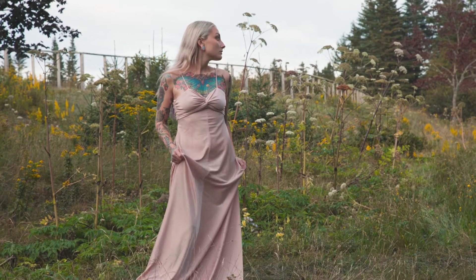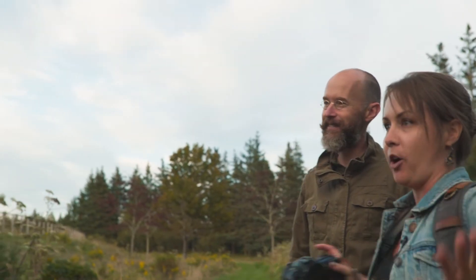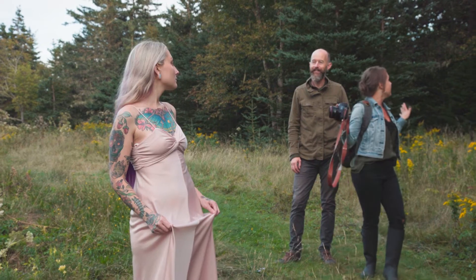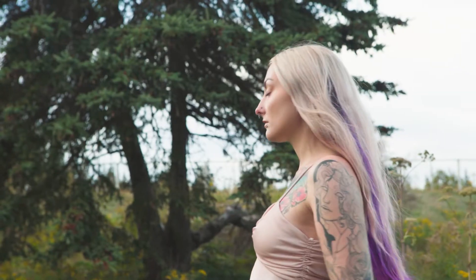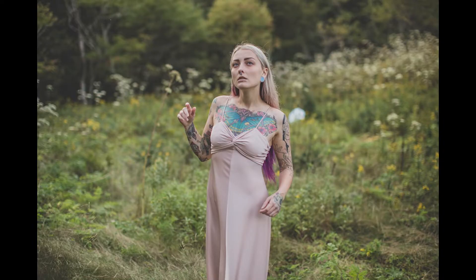Kate directs Brittany to turn around as if she heard something, looking around with wide eyes — "what was that noise?" She then asks Brittany to repeat the dramatic pose with arms up, eyes wide open, on a count of three. The result earns an enthusiastic "yes, so good" from Kate.